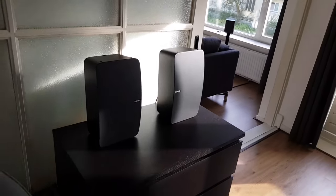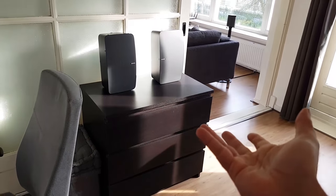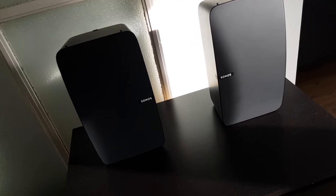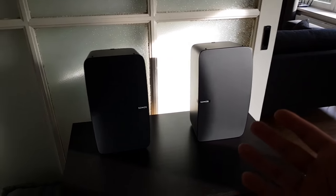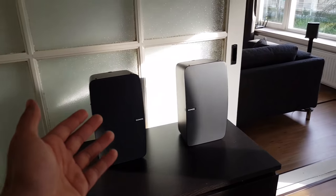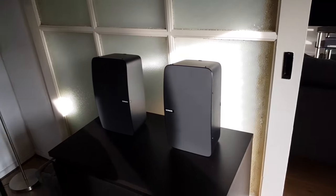The Sonos Play 5 stereo pair is excellent in my opinion — it's quite expensive obviously, but I do enjoy it a lot and it's amazing for music listening. I'm the type of person who listens to a lot of music casually, so I will simply listen to music when I'm working on my laptop, for example, and the system will just keep playing.